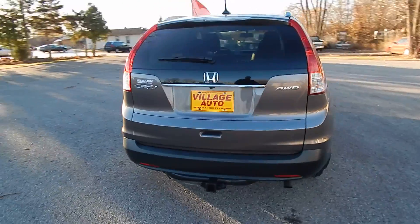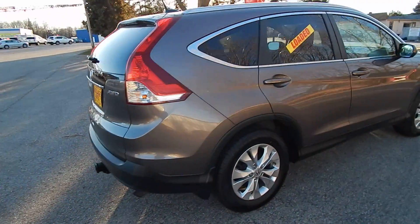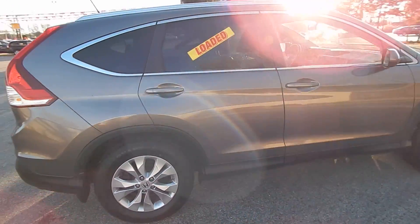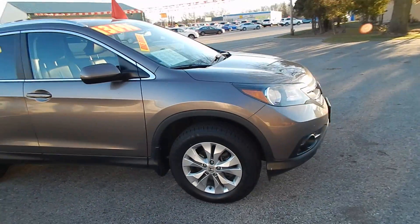The rear wiper, rear defrost, rear backup camera, tow package, alloy wheels with four brand new tires, privacy glass — a very well-maintained SUV.